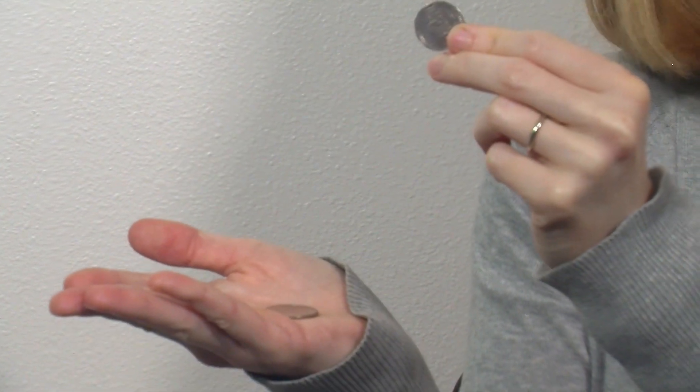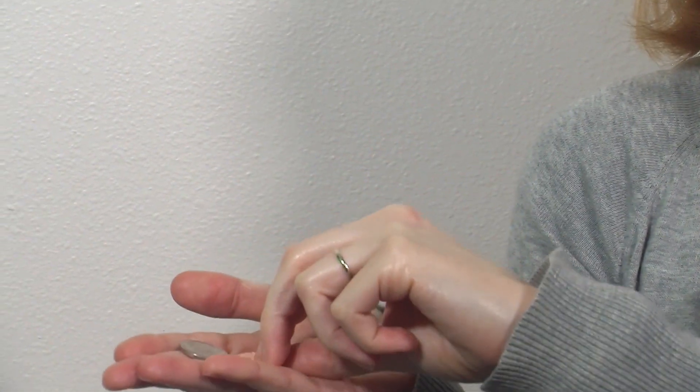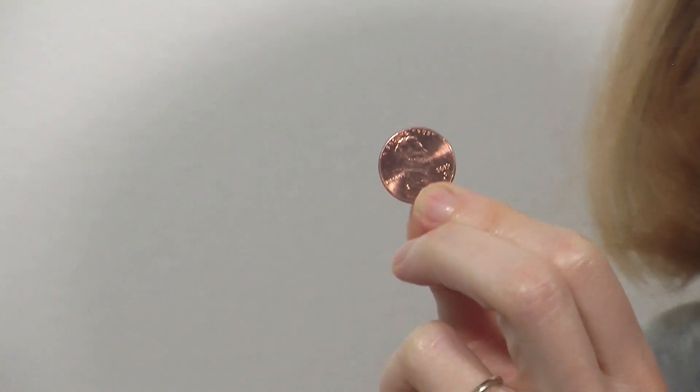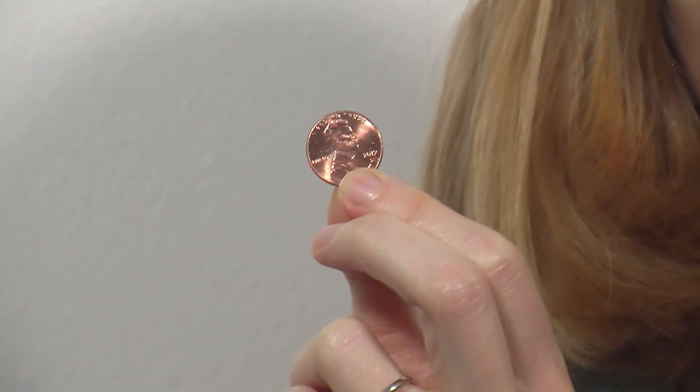Oh, right here we have a nickel. Here we go. We found a penny — is it round and copper colored? We found a penny.